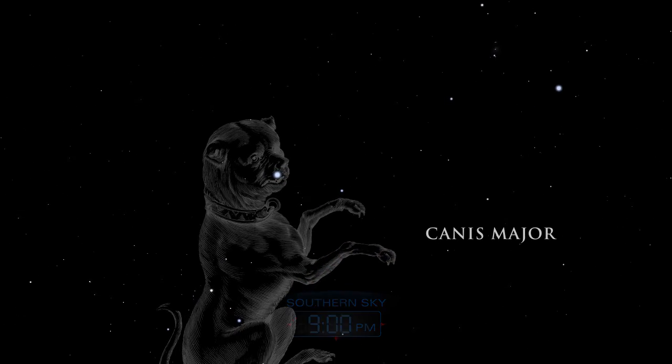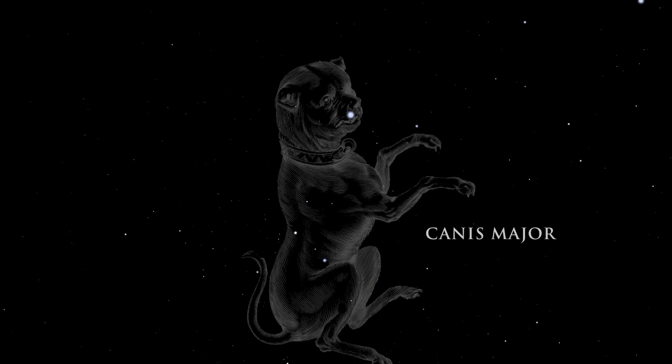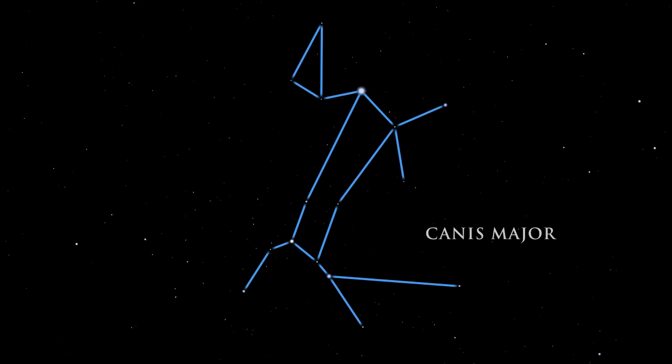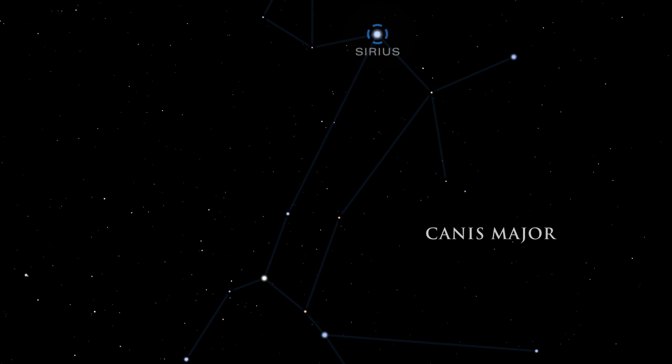Canis Major, the great dog, is the faithful companion who follows in Orion's footsteps. Canis Major is dominated by the most brilliant star in the night sky, Sirius. Sirius is actually a double system, containing a bright star and a much smaller and fainter companion. It is a mere 8.6 light-years away.